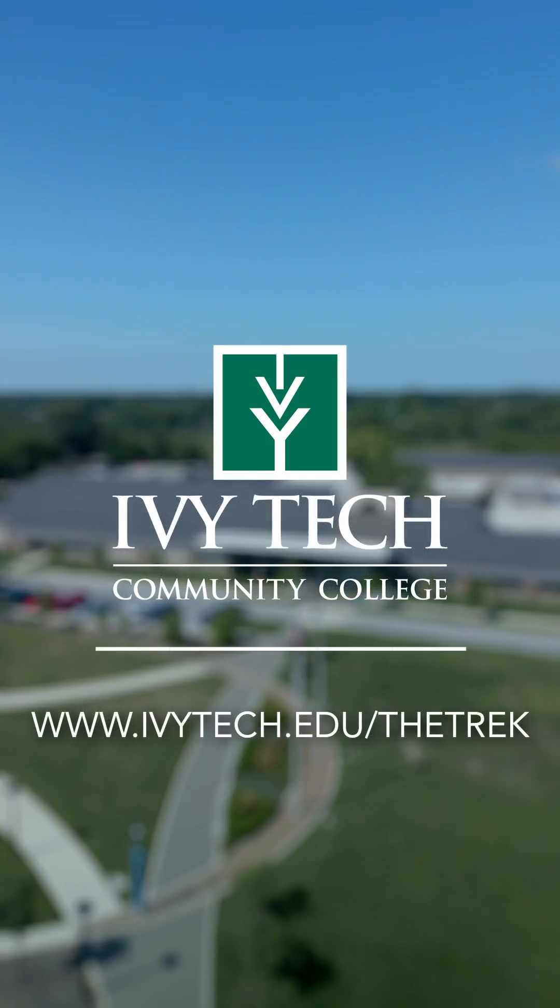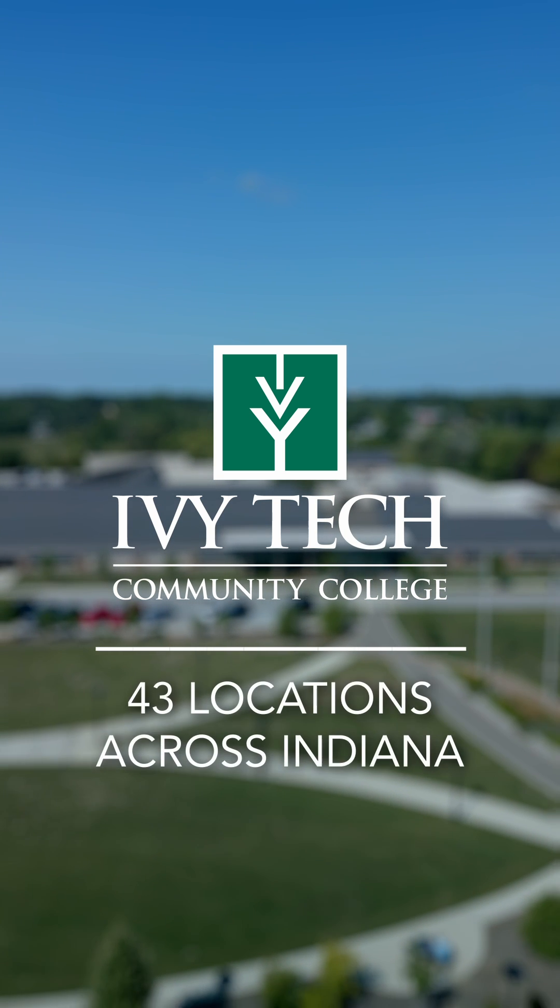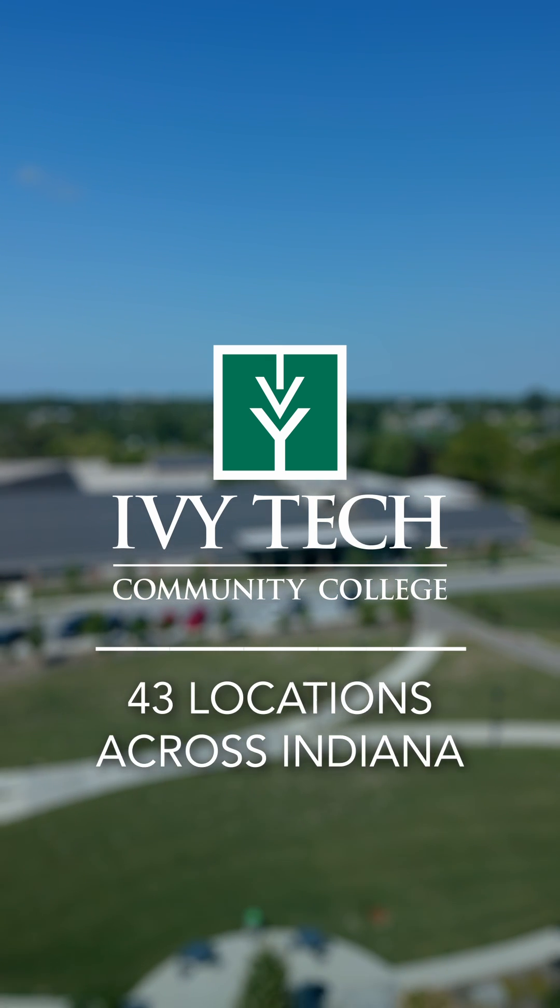Nursing is just one of the 70 programs available here at Ivy Tech. To find out which program is right for you, visit ivytech.edu/thetreck or stop by any of the 43 locations in Indiana to schedule your tour today.